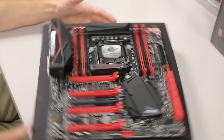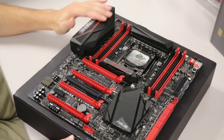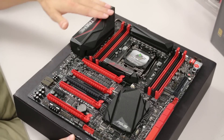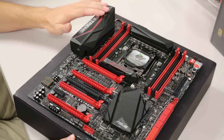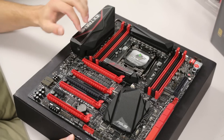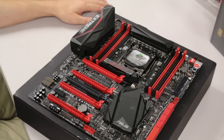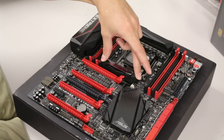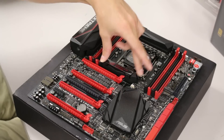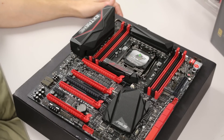Around the edges we've got nice heat sinks with a heat pipe going over to the back plate IO area. The IO plate is solid metal — not plastic — which is probably where a lot of the weight comes from. The Republic of Gamers block looks almost identical to the Maximus design.